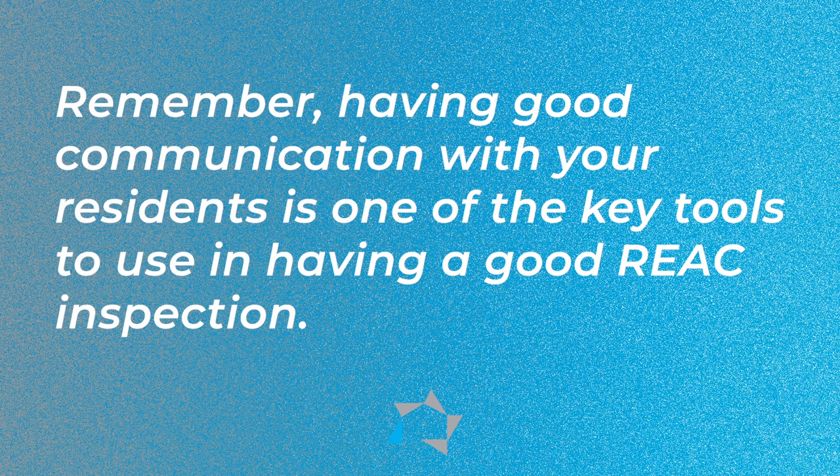Having good communications with your residents is one of the key tools to use in having a good REACT inspection. Good luck on your REACT inspection, and we'll see you next week for another Tuesday tip.